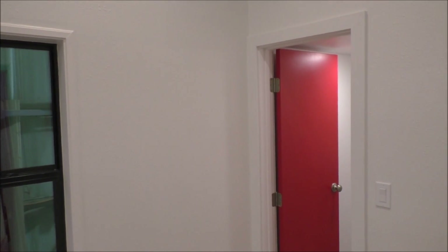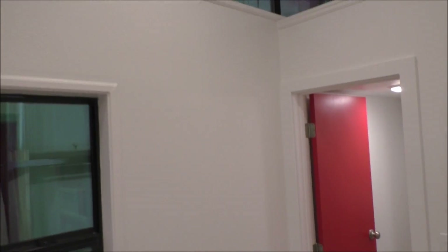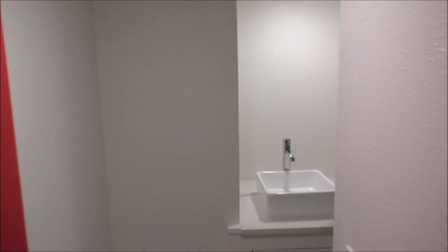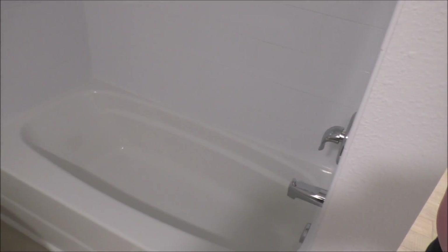We have a single mom with two children, so in the bathroom it was really important for her to have a bathtub. So we have a full size bath with subway tile installed above.